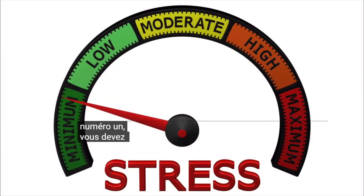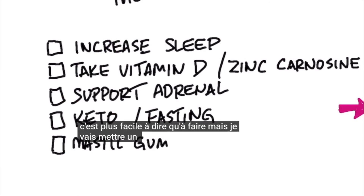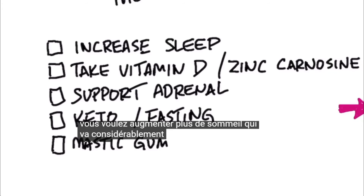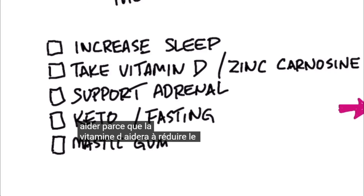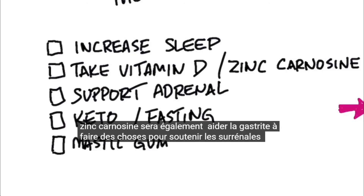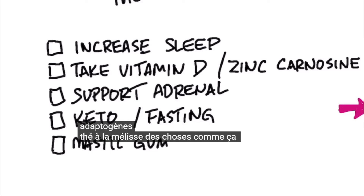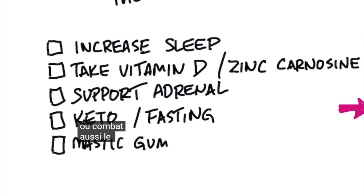So what should you do if you have gastritis? Number one, decrease stress as much as possible. Increase sleep, which will greatly reduce cortisol. Taking vitamin D can help lower cortisol. Zinc carnosine will also help gastritis. Support the adrenals with adaptogens, lemon balm tea, and similar things. Eating keto can help take people out of fight-or-flight mode.